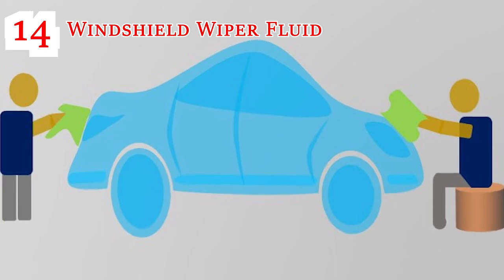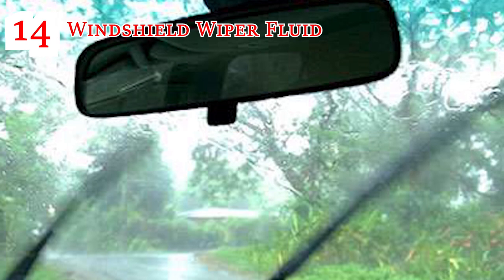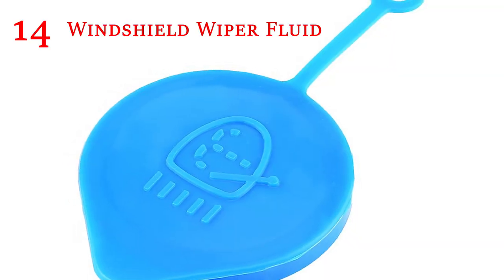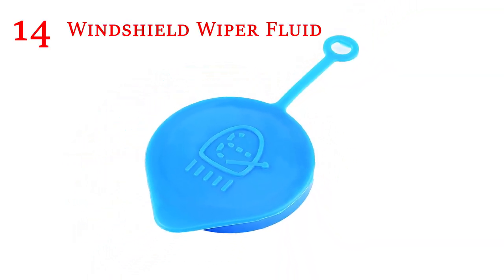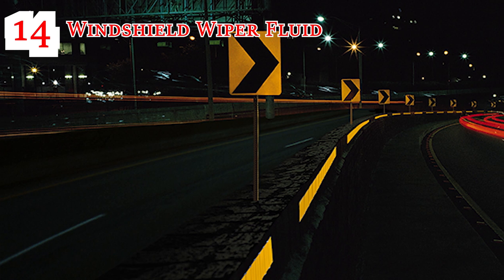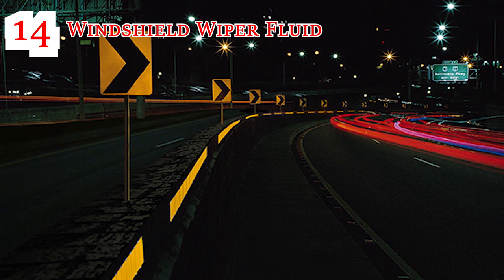Windshield Wiper Fluid: When it's cold outside and you're driving in any type of precipitation like rain, snow or ice, visibility is no joke. To prevent the potential hazard caused by winter conditions, you're going to need a backup of wiper fluid. Without visibility, get off the road. Windshield wiper fluid is your biggest support system when it comes to keeping the road visible and your path clear throughout these unpredictable weather months.